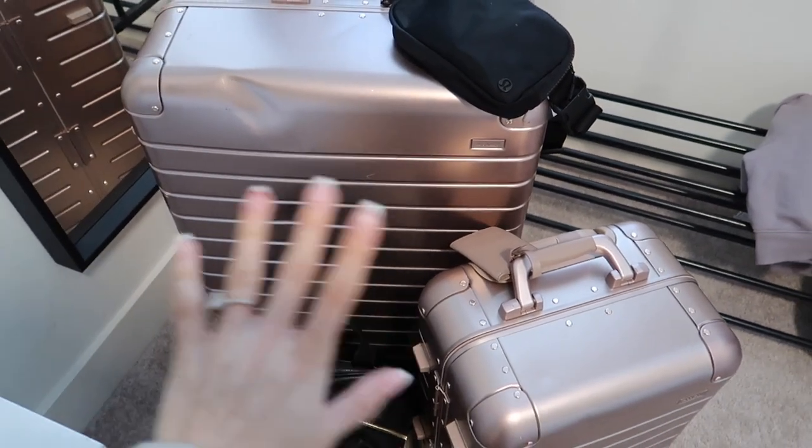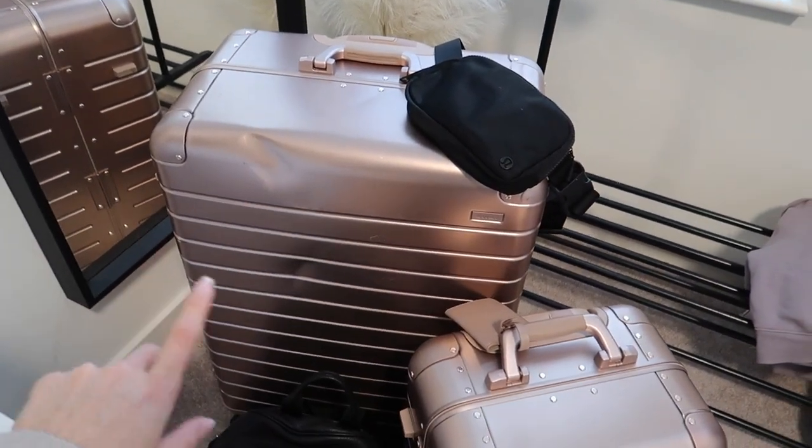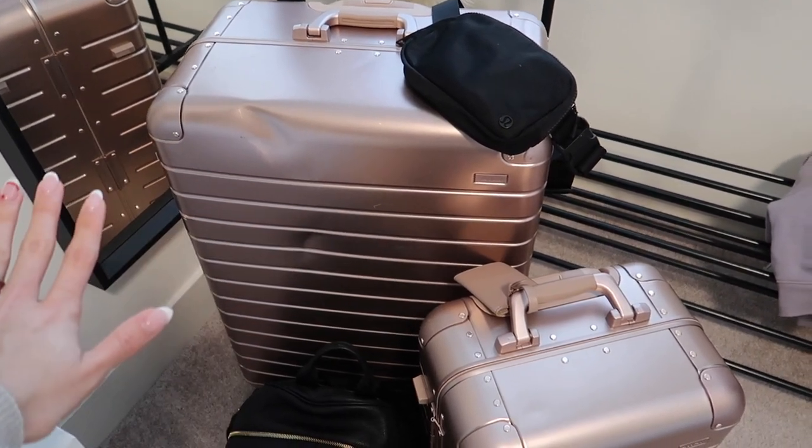I have everything ready: my big suitcase, my belt bag, my small carry-on, and my backpack. I probably have stuff at my parents' house like a toothbrush, so that's covered. I think we're done, which means I'm going to end this video here. I hope you guys enjoyed it! I hope you all have a really special, healthy, safe, and loving holiday season. Merry Christmas if you celebrate, and if this is your first video of mine, stick around, subscribe, and I'll see you guys in my next video!